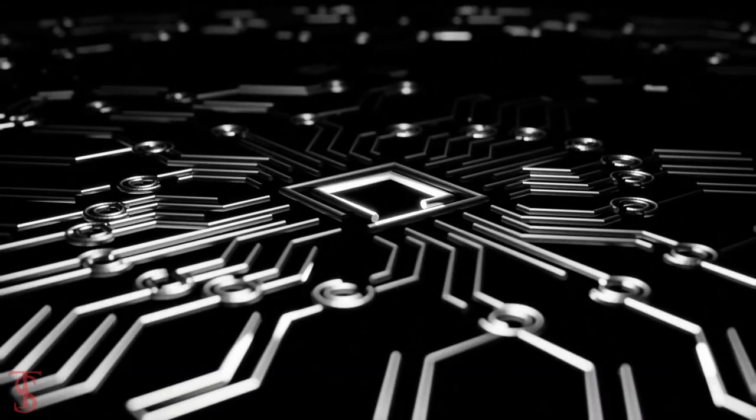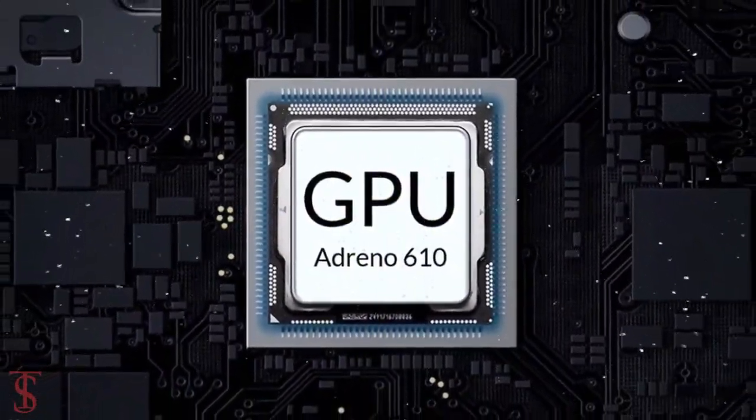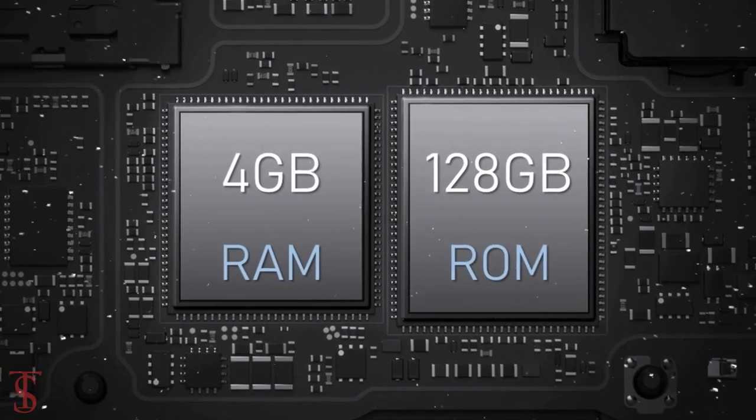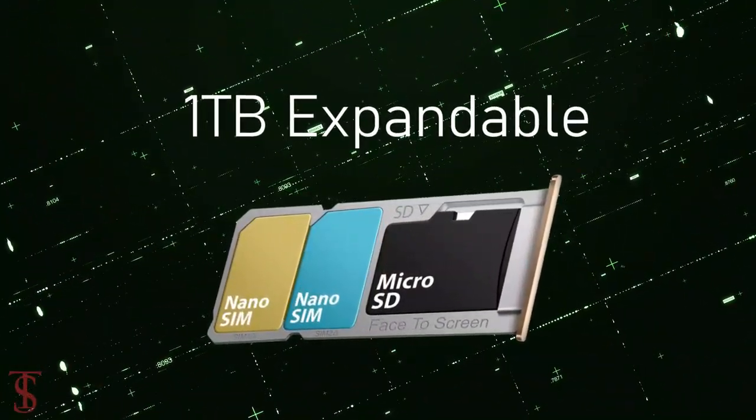Under the hood, the phone is powered by the Qualcomm Snapdragon 680 chipset paired with an Adreno 610 GPU, and it has 4GB of RAM and 128GB of internal storage, expandable up to 1TB via a dedicated microSD card slot.